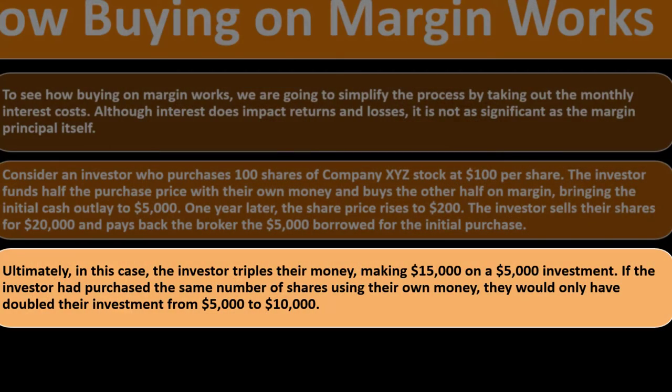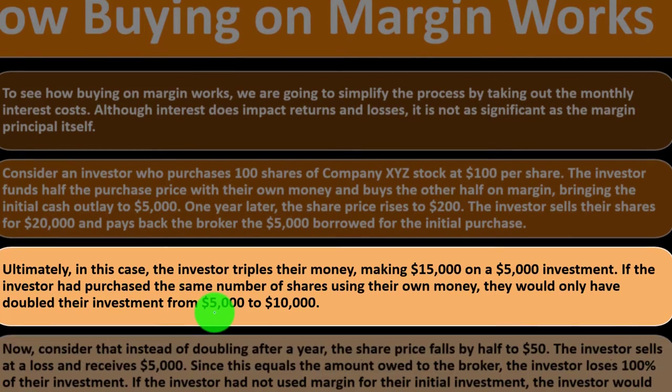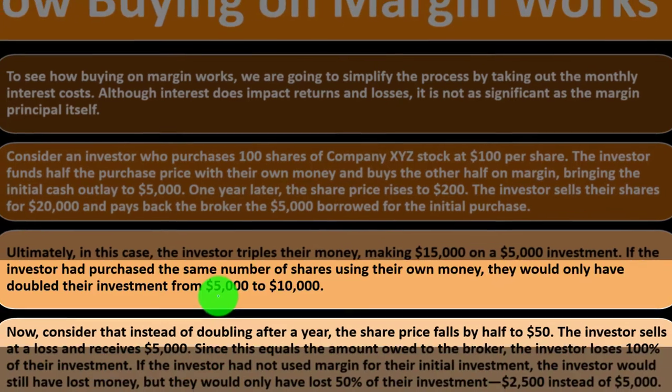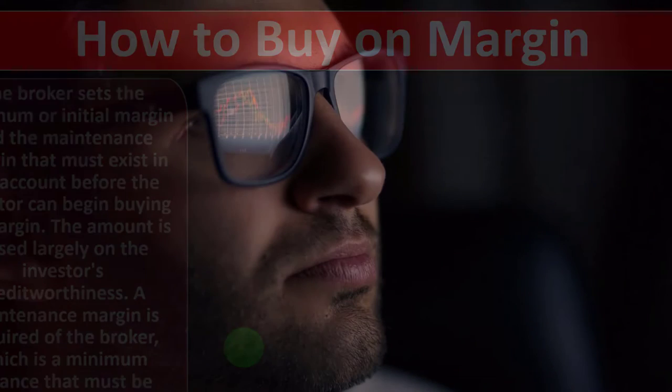There's always a question of what the optimal leverage amount is. If the investor had purchased the same number of shares using only their own money, they would have only doubled their investment from $5,000 to $10,000. Now consider that instead of doubling, the share price falls by $50. The investor sells at a loss and receives $5,000 — which equals the amount owed to the broker — losing 100% of their investment. Without margin, they would have only lost 50%, or $2,500.